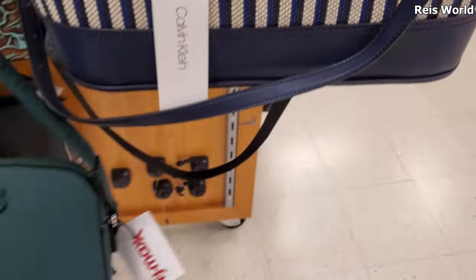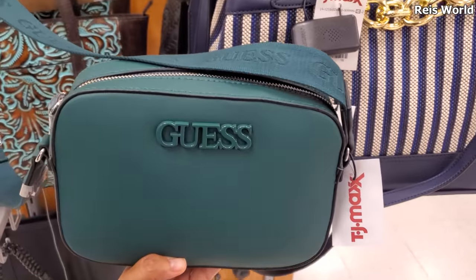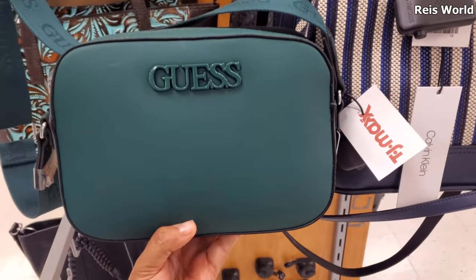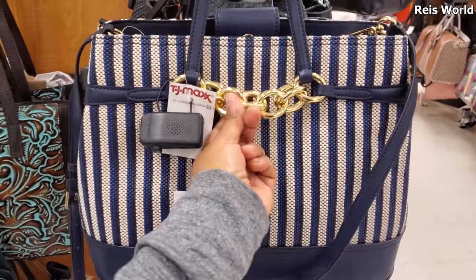I made it into TJ Maxx and look what I found - it's a little scuffed up but it's a really cute color, 29.99. We have Guess and the long strap that says Guess on it. This color is new, and right next to it we have Calvin Klein for 100.